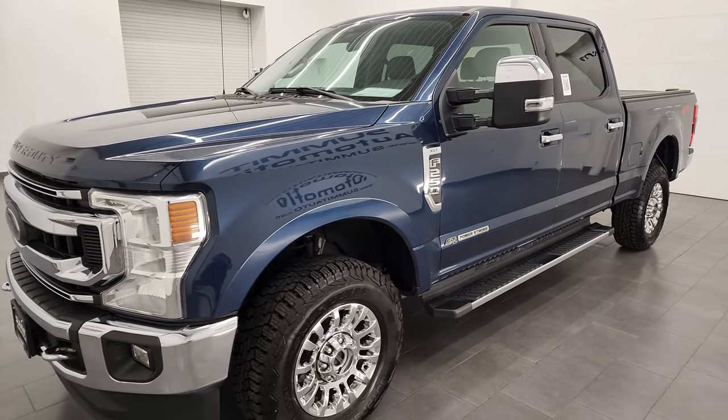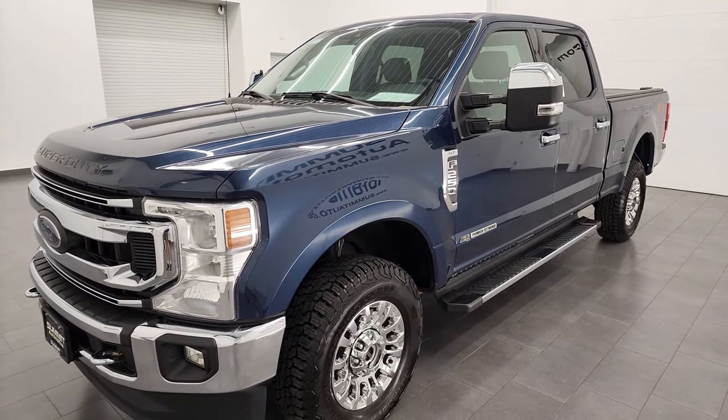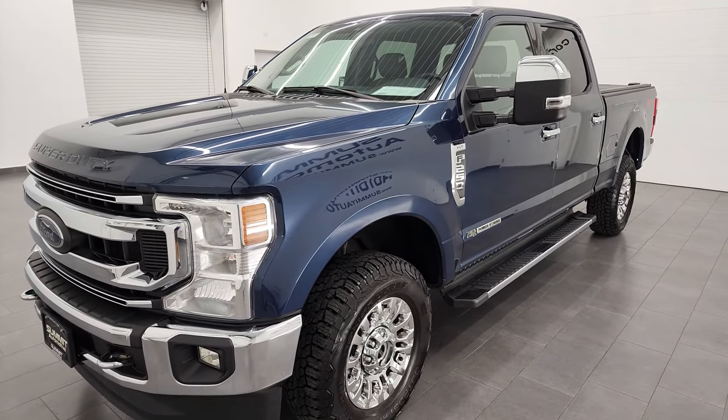It puts out 475 horsepower and 1,050 foot-pounds of torque. It's paired up with the 10-speed automatic transmission.